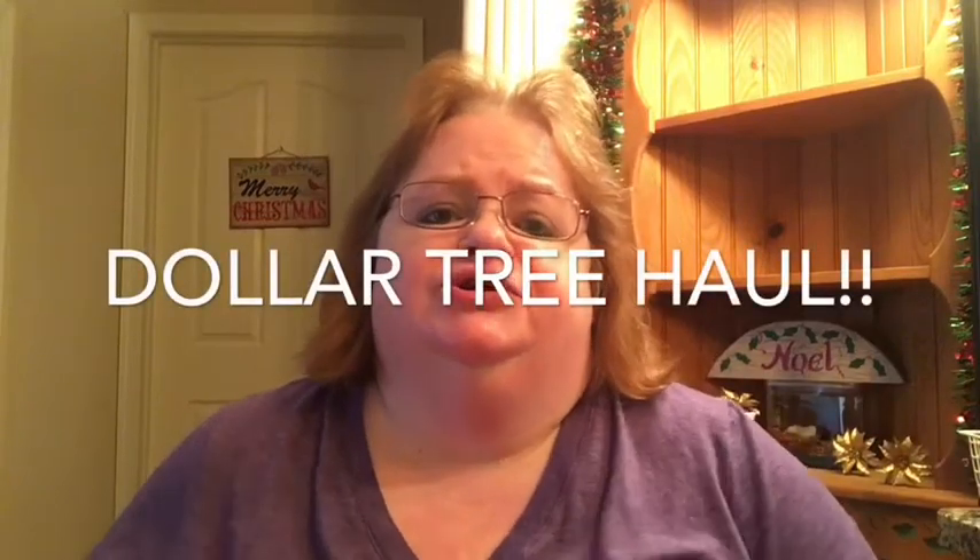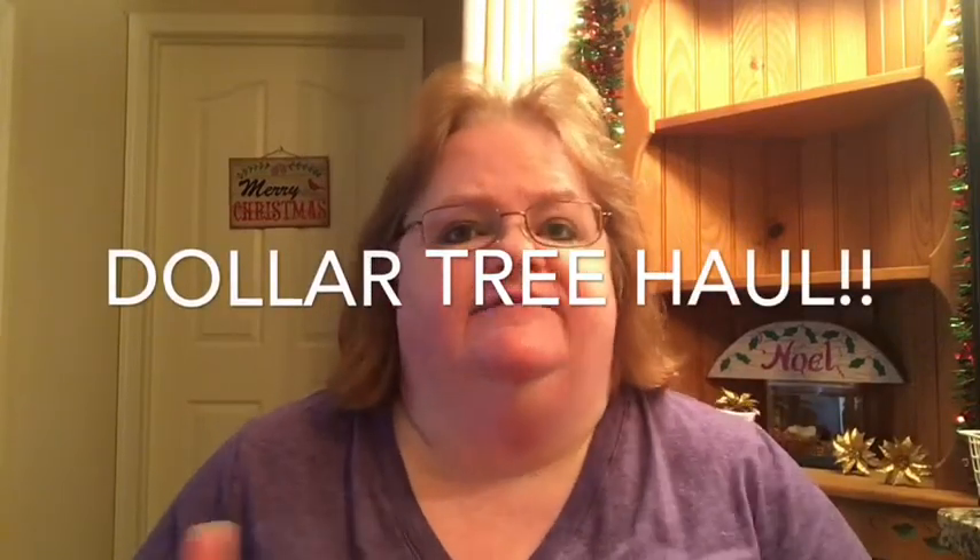Hi everybody. This is Cheryl from My Well-Rounded Life, and today I have a Dollar Tree haul for you. It seems to be more food-related than Christmas or anything else, and I don't know why, because I wasn't hungry. Well, I do know why — I saw some things I never had before that I wanted to try. I even have some frozen things here that I want to do first and get back in the freezer. So let's get started.